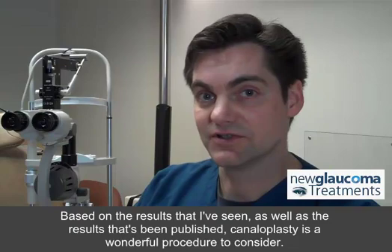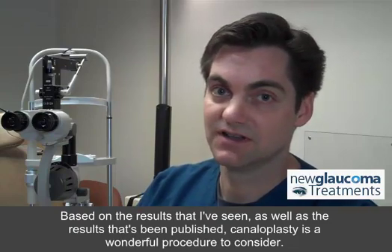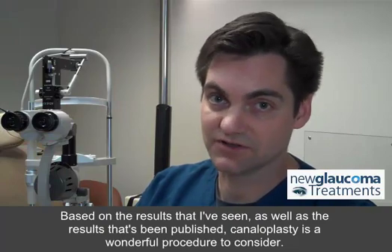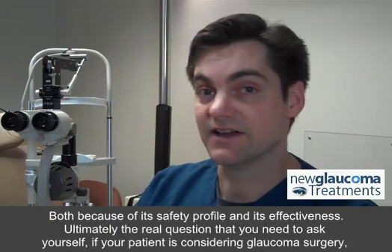Based on the results that I've seen, as well as the results that have been published, canaloplasty is a wonderful procedure to consider, both because of its safety profile and its effectiveness.